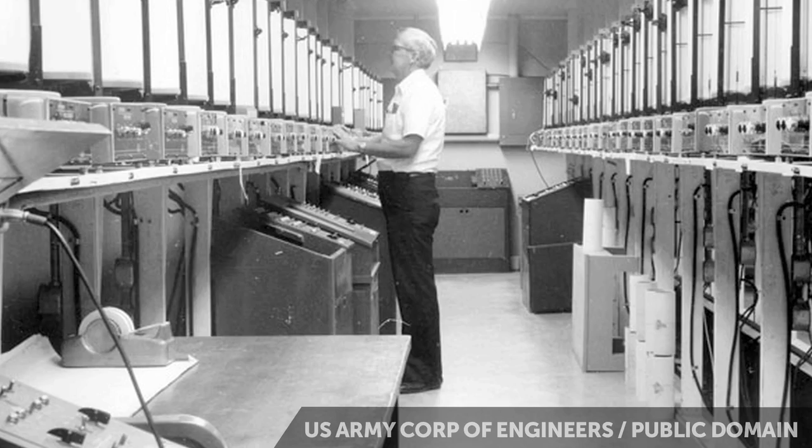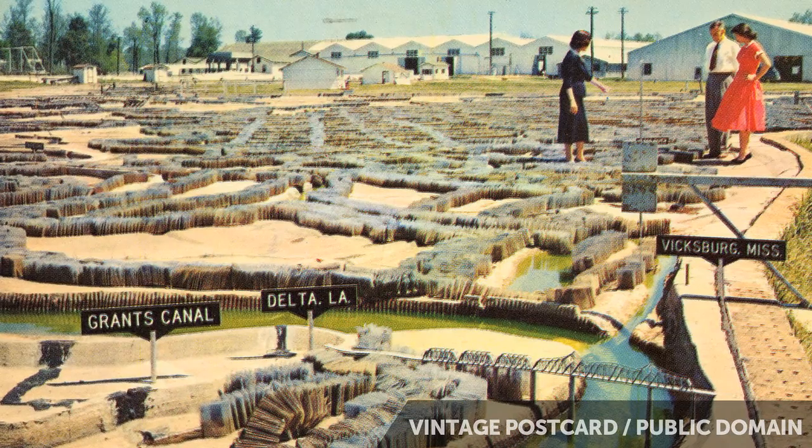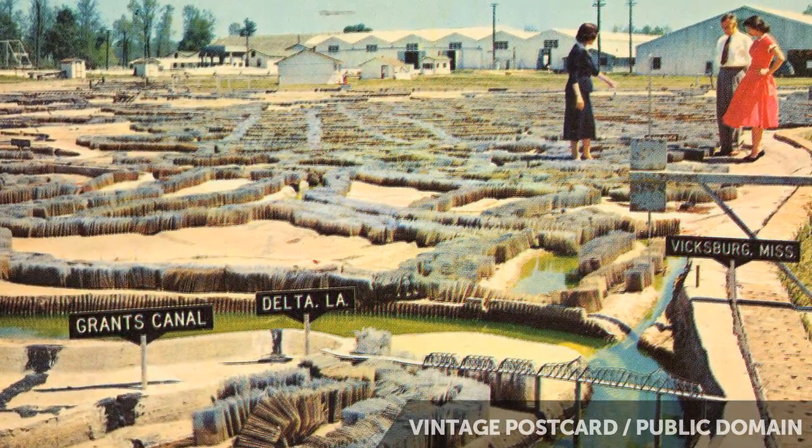The whole thing was a hydraulic model, so they could just pull a lever and run through an entire flood. They could put up little levees and figure out: if we put a levee here, what happens down the river? They used it to stop a flood in Omaha and save 65 million dollars.